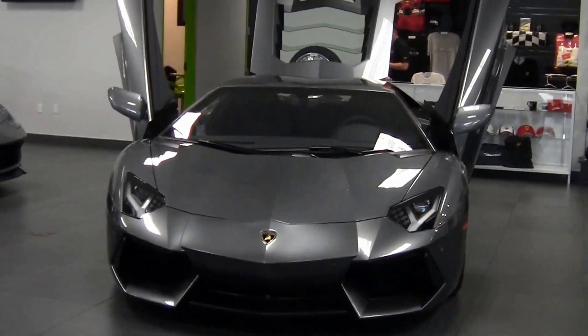Welcome to Naples Motorsports. My name is Ron Ward. I have the most exciting — in fact, my favorite car to show you today: a 2012 Lamborghini Aventador.